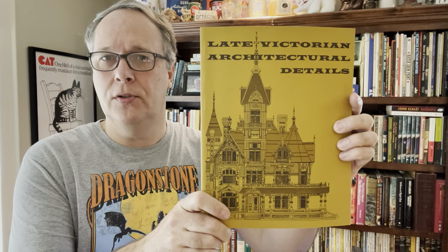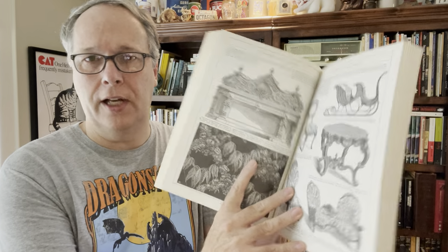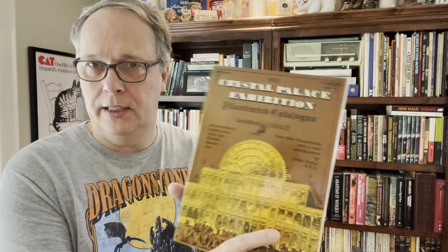Kind of an interesting late Victorian architectural details book — these guys had tons of stuff. It has lots of black and white drawing panels, lots of details for the artist. Again, $10–$12. Here's a Crystal Palace exhibition catalog — shows some of this vintage stuff. Again, solid $10 to $12.